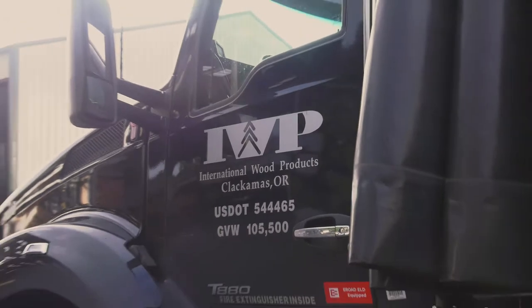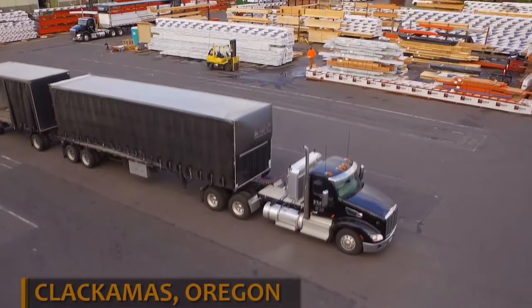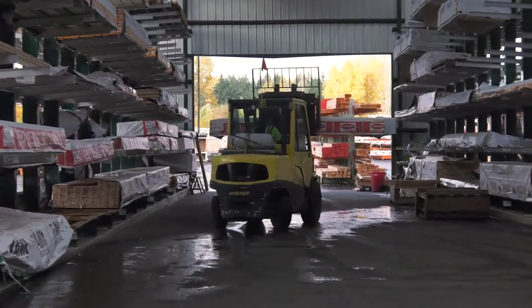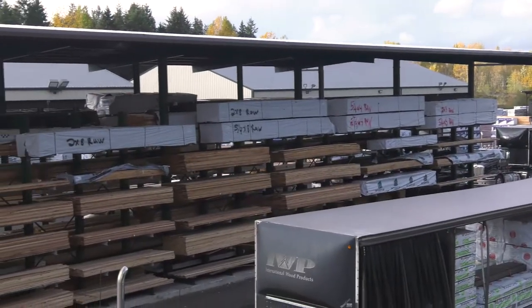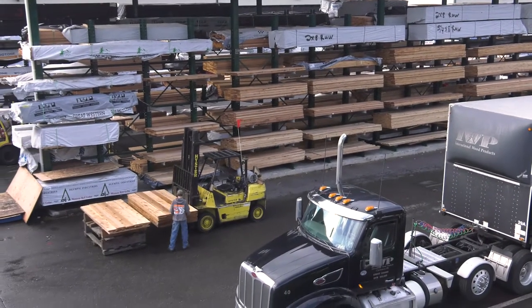Hi, my name is Bubba Searle. I'm the Vice President of Operations for International Wood Products. IWP was founded in 1994 and we're leaders in our market today. We are a wholesale distributor of building material products. Currently at International Wood Products we have over 30 million dollars in inventory. Covered space and covered storage is a must for us, so we need to reduce our shrink, our damage, and our handling so that we can service our customers better.